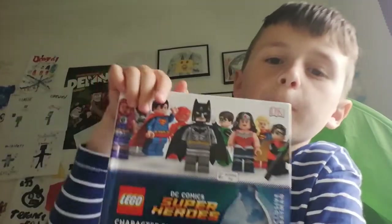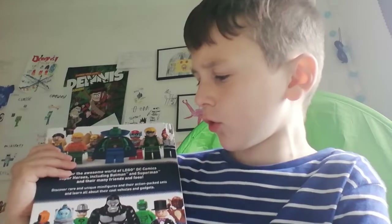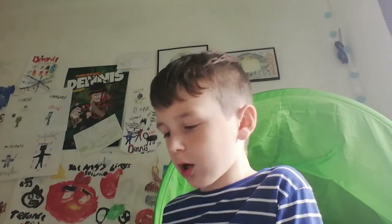So we've got Batman — check. Flash — check. Superman — check. Gorilla Grodd — check. Those are the only people on here. If I had the Joker it would be kind of a big help. But actually, the Joker's right here — we've got the Joker, Robin, and Batgirl.